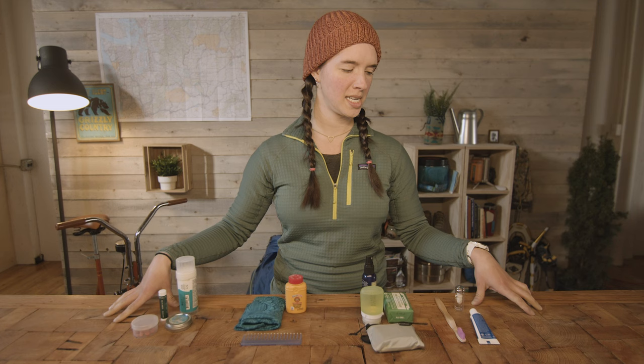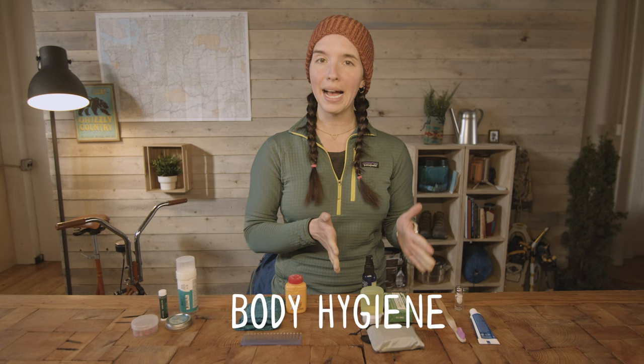Tons of people have asked for this video, so I'm going to cover how to stay clean from your dental hygiene to your body hygiene, whether you're on an overnight backpacking trip or a really long hike. I've broken hygiene down into four categories: dental hygiene, body hygiene, hair hygiene, and then some extra stuff like sunscreen and lotions.